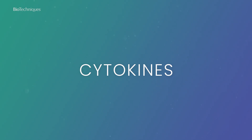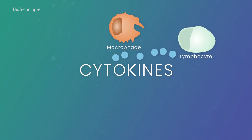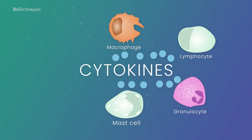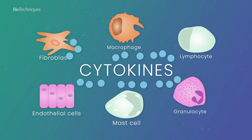Cytokines are a large group of bioactive small molecule proteins synthesized and secreted by immune cells like macrophages, B and T lymphocytes, granulocytes and mast cells, as well as certain non-immune cells such as endothelial cells and fibroblasts upon stimulation.